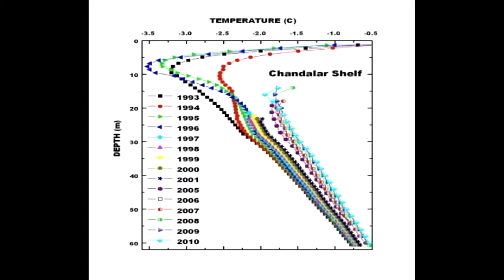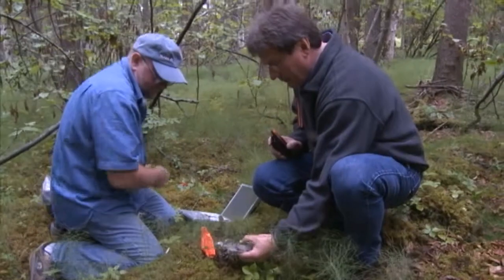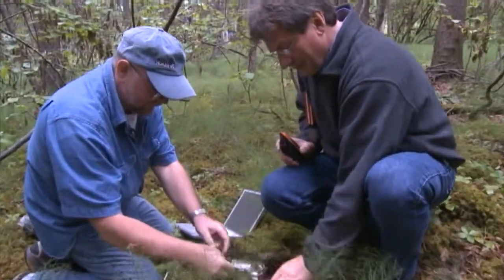So we have continuous records of permafrost temperatures since the late 70s. We use our measurements to validate and calibrate our permafrost model.